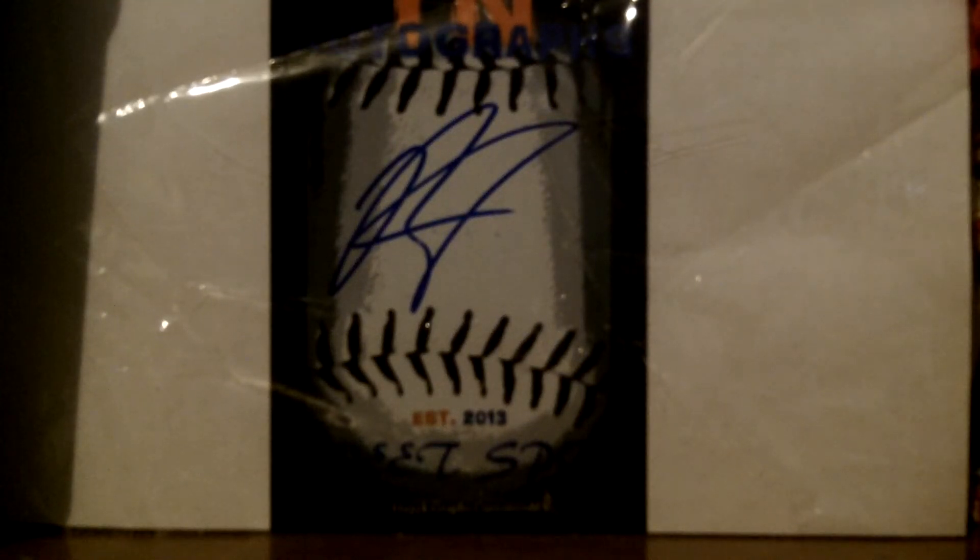What is up YouTube? TN Autographs here coming back at you, starting out the series of IP recaps that I have done. I have a couple to show you guys, starting out first with the Bowling Green Hot Rods vs. the Fort Wayne TinCaps, Single A affiliates of the Tampa Bay Rays and the San Diego Padres.